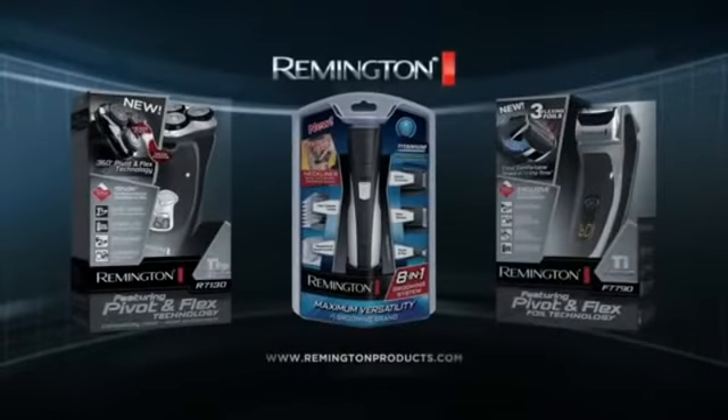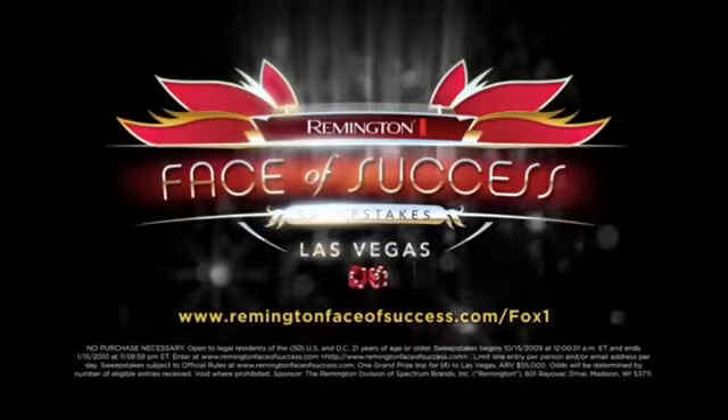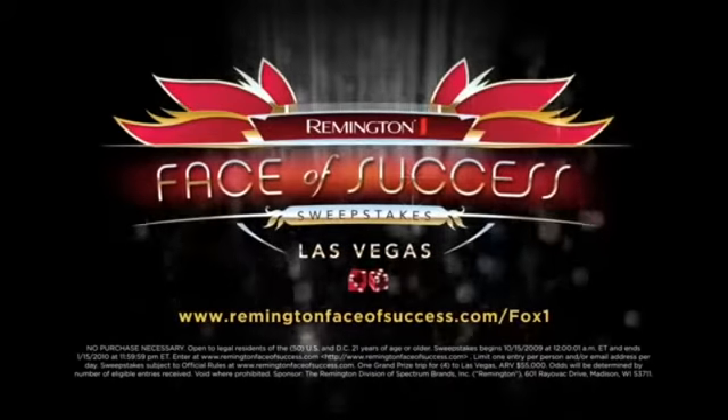Remington, when you know the value of style. Now you can win a trip to Vegas with your entourage when you visit RemingtonFaceOfSuccess.com.